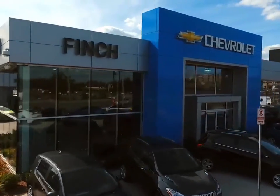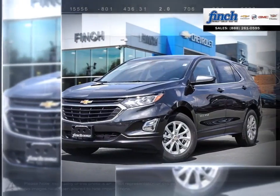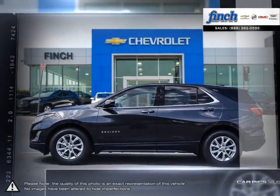Welcome to Finch Chevrolet. Today we're looking at a 2018 Chevrolet Equinox. The Equinox crossover SUV combines fuel-efficient performance with SUV utility so you can enjoy the best of both worlds.